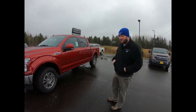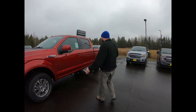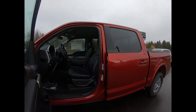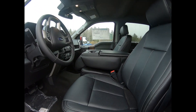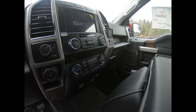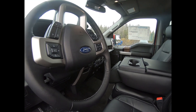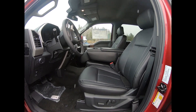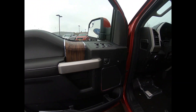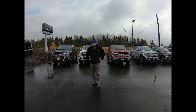Next on our list is the Lariat — this is the first of the luxury trim levels. It comes standard with heated and cooled leather seats, nice wood grain accents throughout, an 8-inch touchscreen, SiriusXM satellite radio, ambient lighting, and power driver and passenger seats. You can get this with a center console or with a bench seat.